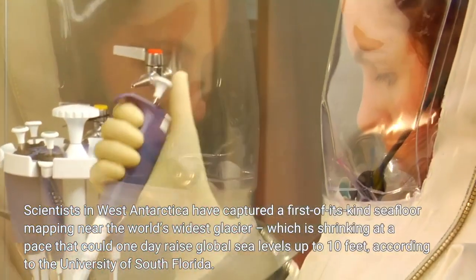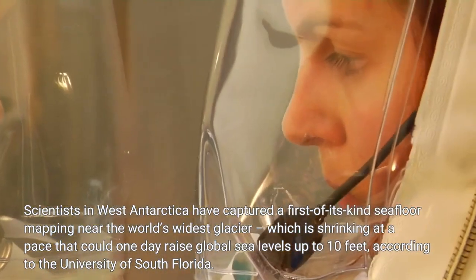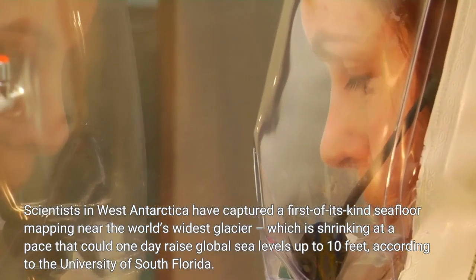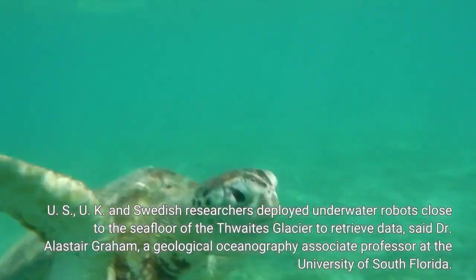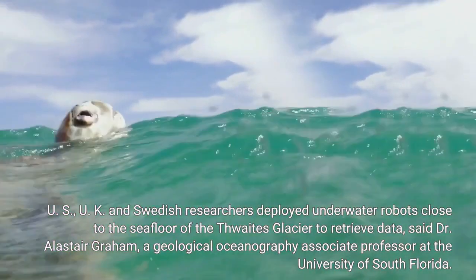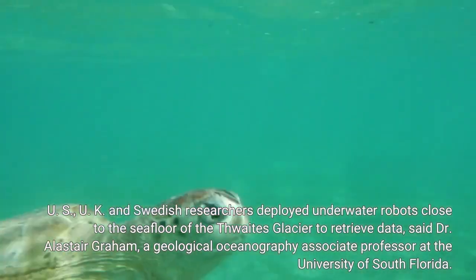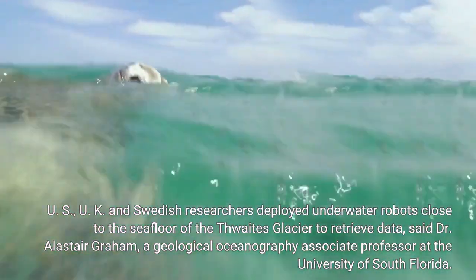Scientists in West Antarctica have captured a first-of-its-kind seafloor mapping near the world's widest glacier, which is shrinking at a pace that could one day raise global sea levels up to 10 feet, according to the University of South Florida. U.S., U.K., and Swedish researchers deployed underwater robots close to the seafloor of the Thwaites Glacier to retrieve data, said Dr. Alistair Graham, a Geological Oceanography Associate Professor at the University of South Florida.